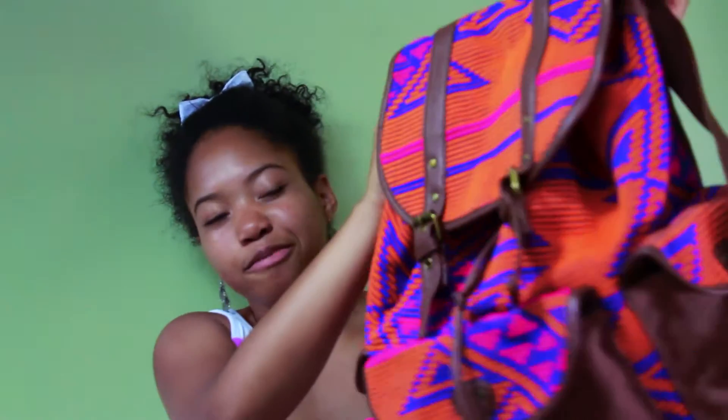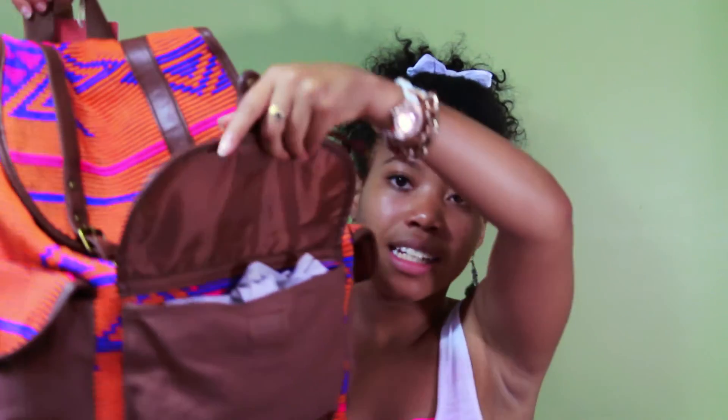I also found this really cute Aztec-patterned backpack — it's orange, blue, and pink all over with a brown back. I've been looking for a backpack for a really long time and this was on sale. It has good quality, a pocket in the front, two pockets on the side, and it's really deep inside with a couple pockets. That's everything I bought in the month of June.